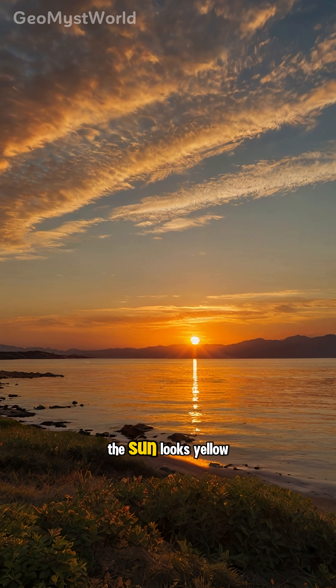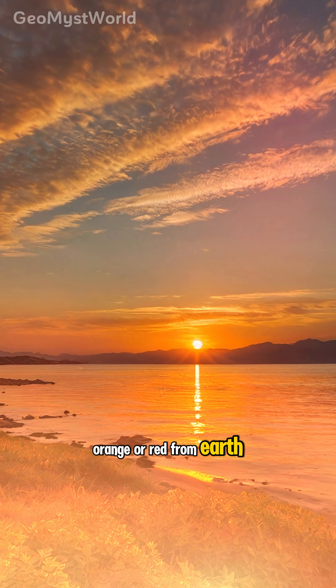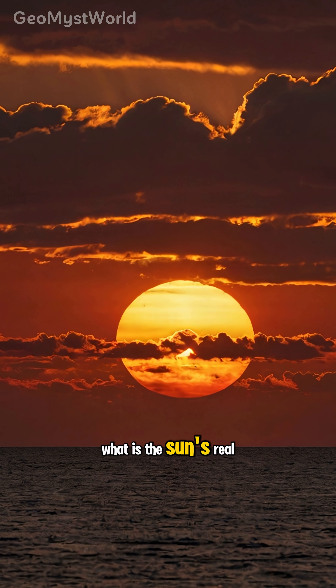Have you ever noticed how the Sun looks yellow, orange, or red from Earth? What is the Sun's real color?